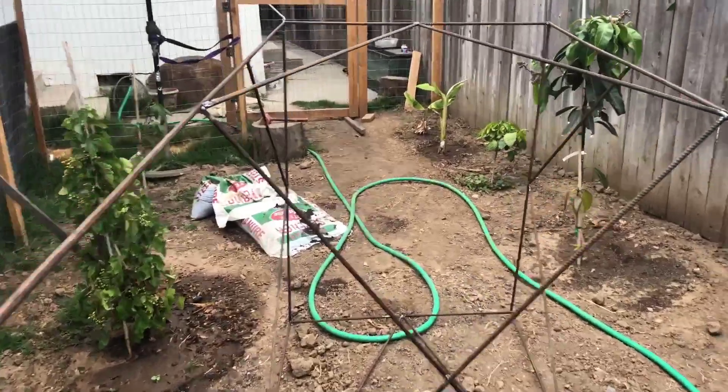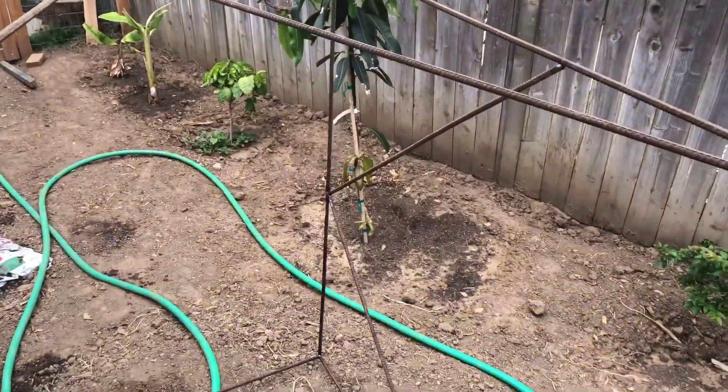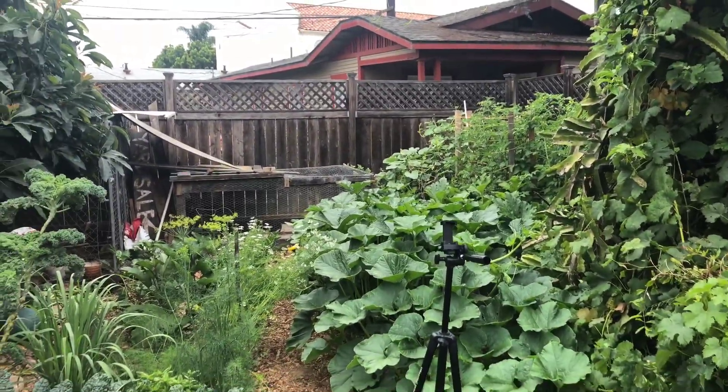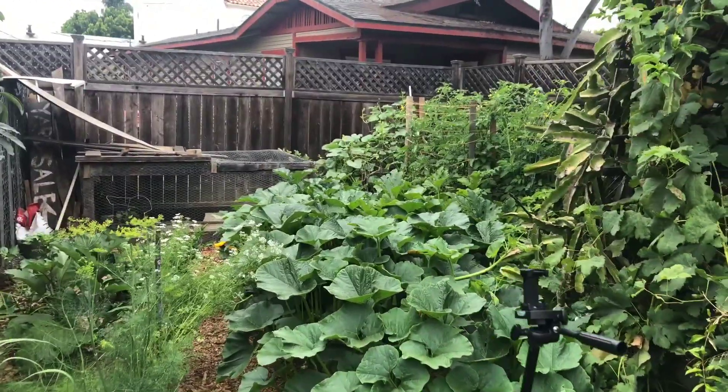Well, we got this huge frame right here built, and it is massive and it's pretty heavy. I'm not sure how we're actually going to take it in there. I seriously don't know how we're going to take it in here.